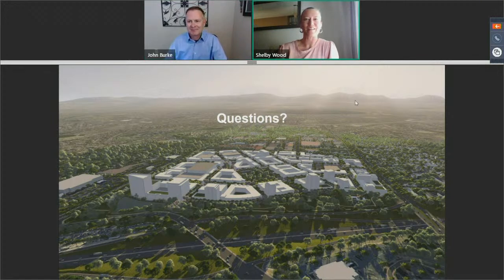Thank you, John. So much great information and so many wonderful things going on in the downtown. This is our time to open it up for questions. We're going to cross our fingers and hope we don't have technical difficulties again. Also, if you come up with a burning question after this, you are always free to reach out to John and myself and we're happy to touch base with you on anything that may come up.